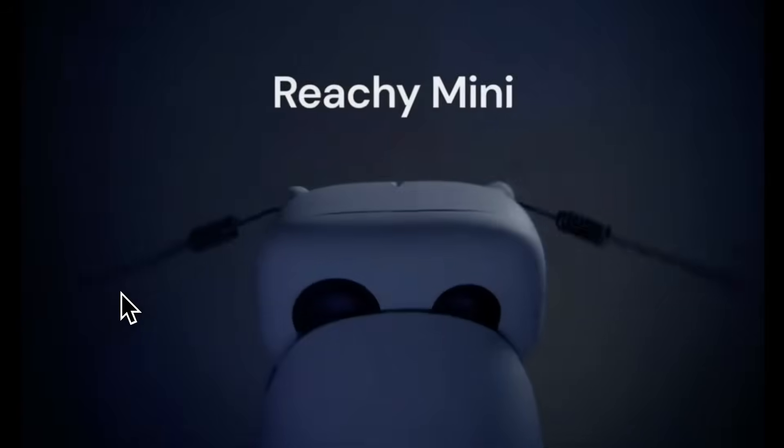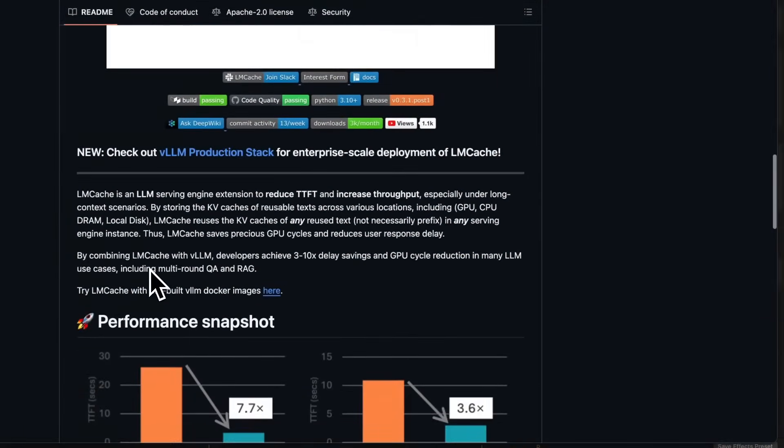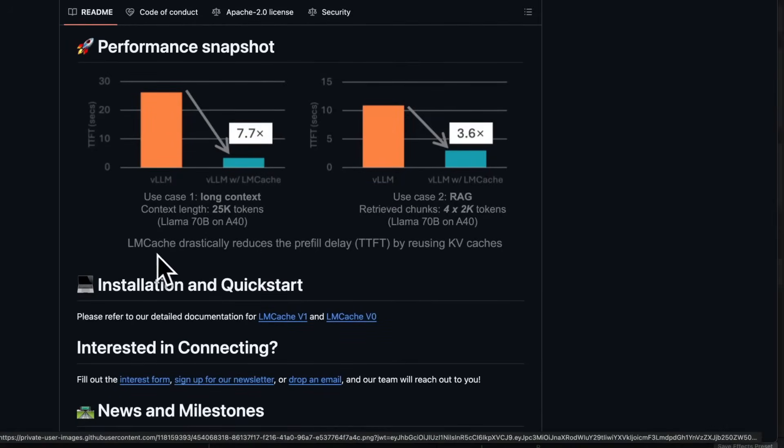Students can use it to learn about computer vision and reinforcement learning. Developers can prototype new interaction models. Educators can finally bring robots into classrooms without blowing their budget. Creatives can build performances where the robot is the performer. This isn't a closed-loop device — it's open-source to its core. That means everything from the mechanical design to the software stack is transparent, remixable, and built to be shared.